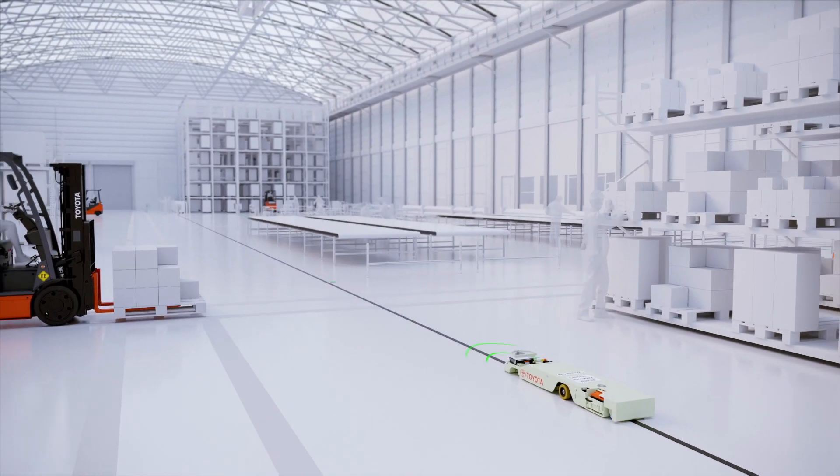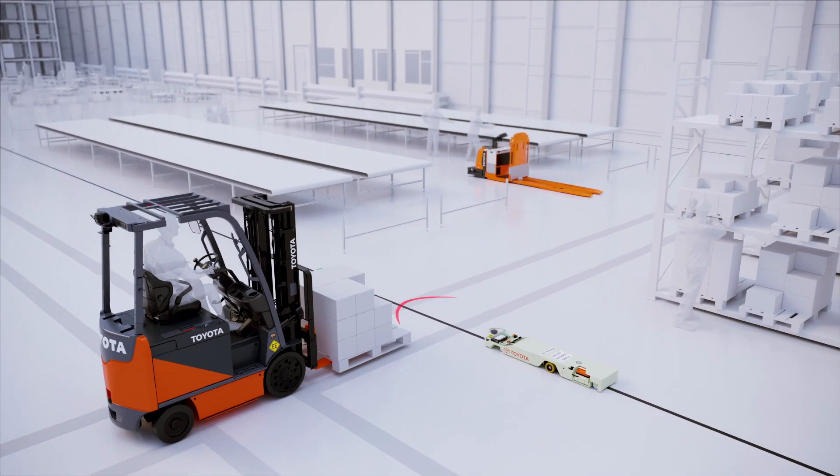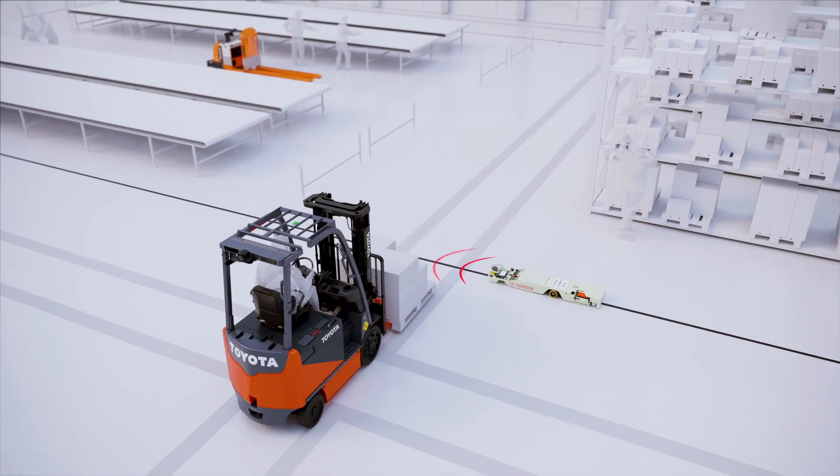The onboard laser proximity scanners continually monitor for objects in its path, slowing or stopping the vehicle when necessary.